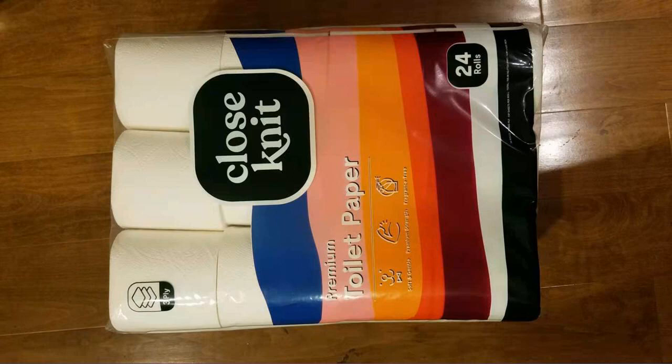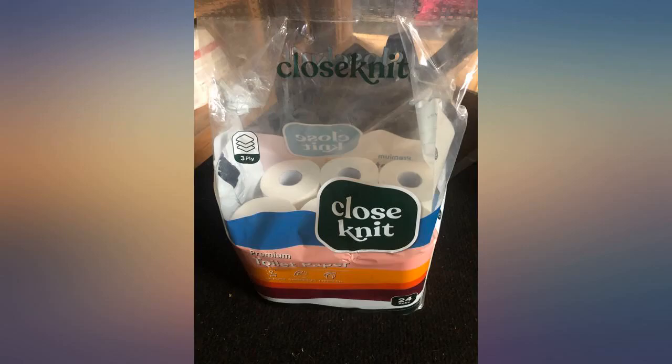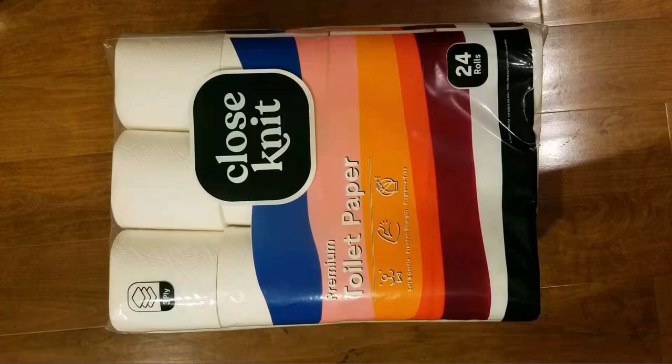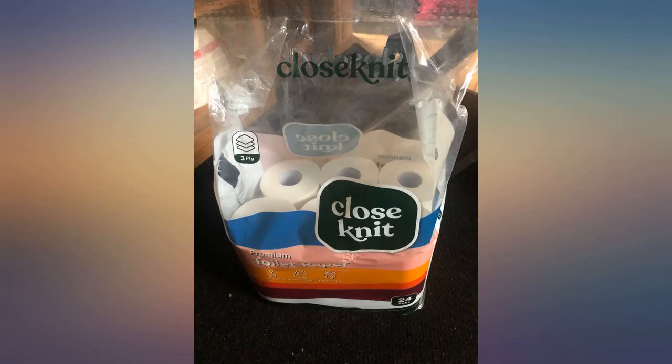They're not so soft that one's fingers break through — they're quite sturdy. Their texture on one side and that element of the product makes me feel cleaner. I keep a spray solution next to the toilet because I like a clean finish, so to speak, and the toilet paper holds up well to the moisture. I would be more inclined to buy these if they were available in the store, but that's not necessarily a negative. I'd buy these again regardless.